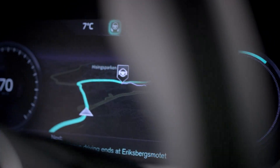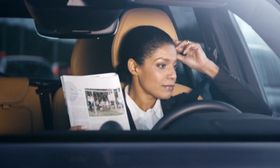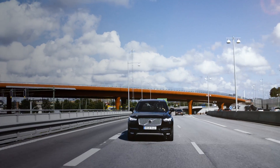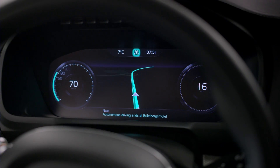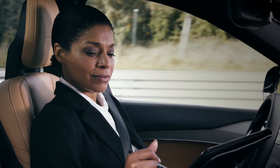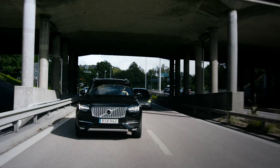Volvo Cars User Interface Census is ready to take centre stage in the groundbreaking DriveMe project that will put 100 self-driving Volvos on public roads around Gothenburg in 2017. The interface is designed to be intuitive and easy to use. While driving autonomously, the car turns lost commuting time into quality time by keeping the driver well informed, relaxed and confident that the IntelliSafe Autopilot is completely in control.